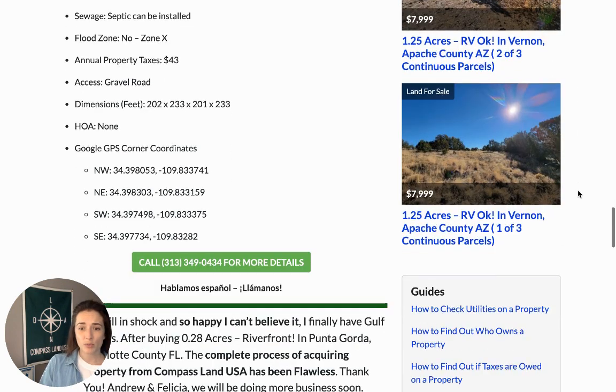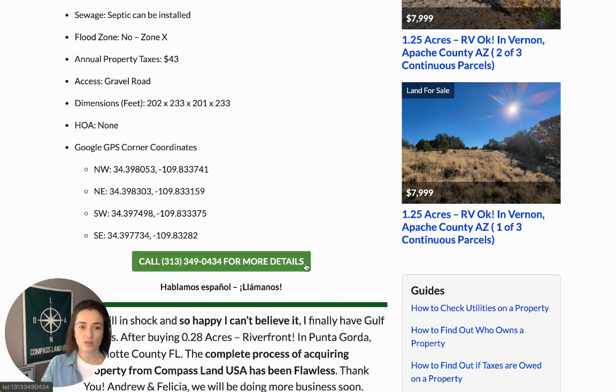If you have any questions about this property, you can call us at 313-349-0434. If you're on a cell phone, click the button. And if you speak Spanish or prefer to speak Spanish, my colleague Mark is happy to chat with you. We can answer any property questions or owner financing questions.